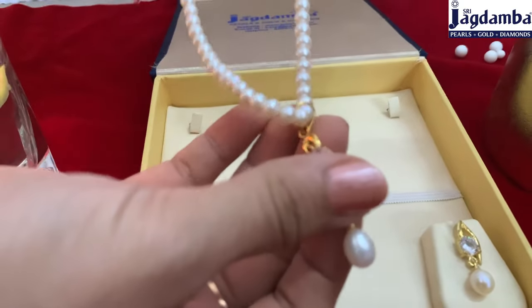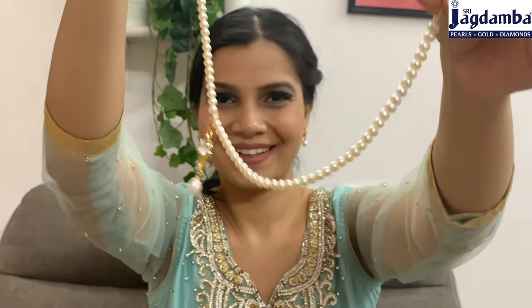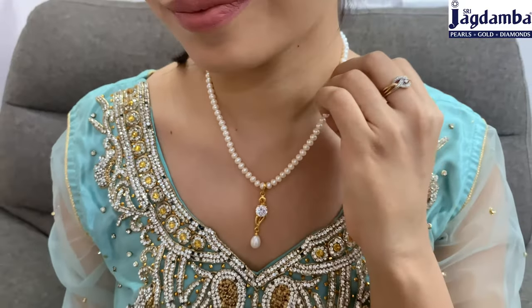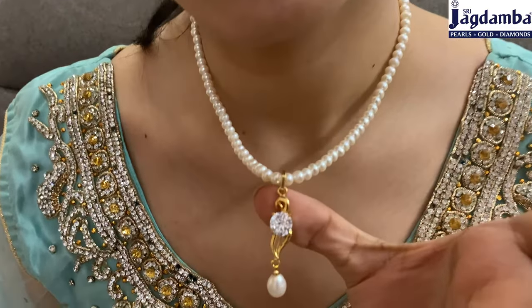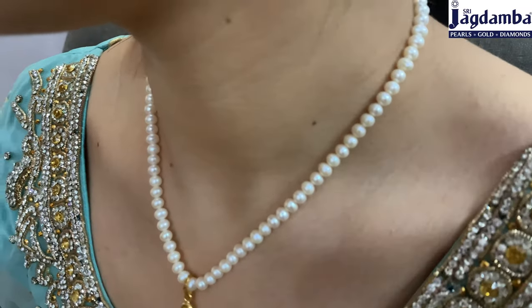You can also mix and match this with any other jewelry that you have, and this is that one perfect piece that you should have when it comes to pearls, which you can easily mix and match with other jewelry and you are ready to set any party on fire.